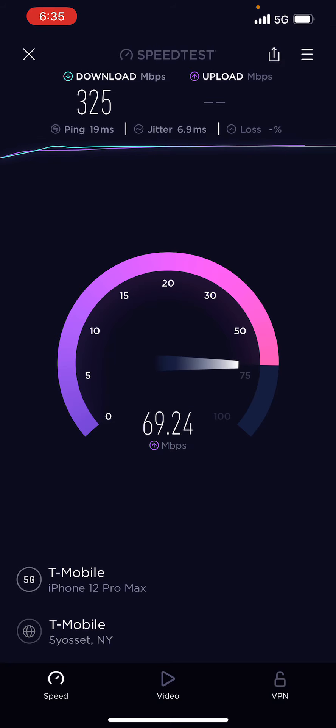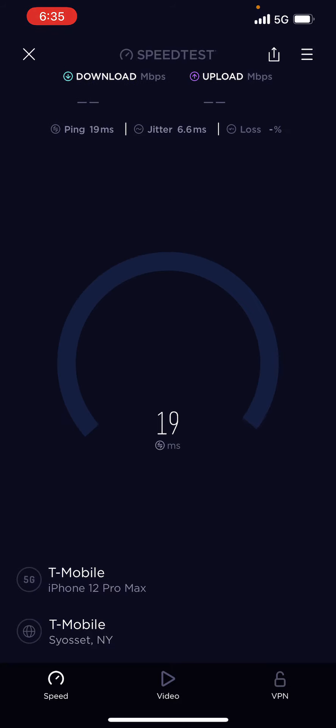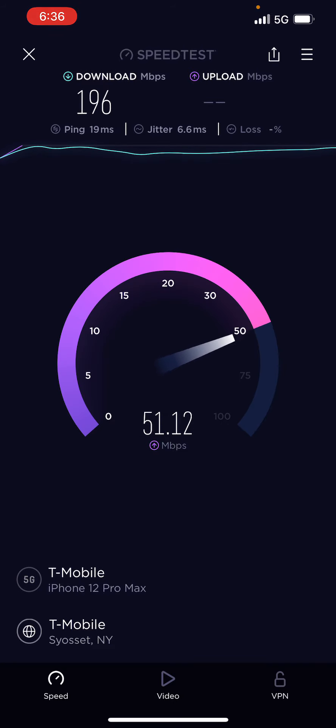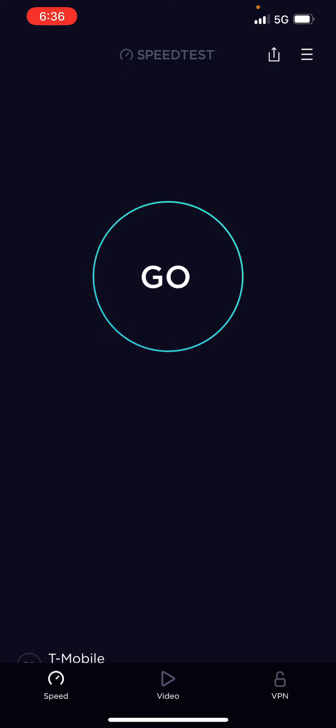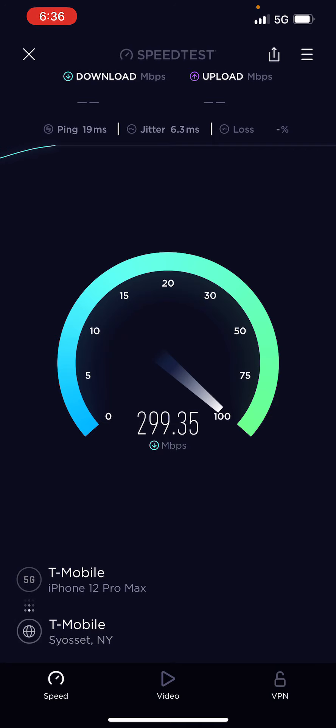N41 is changing the game for T-Mobile. Most people don't really know what N41 is, but as tech enthusiasts and YouTubers we love this type of speed. Whether you have the regular Magenta, Magenta Plus, or the Essentials plan, if you get N41 you're gonna get the same great speed. You cannot go wrong with N41 on T-Mobile.